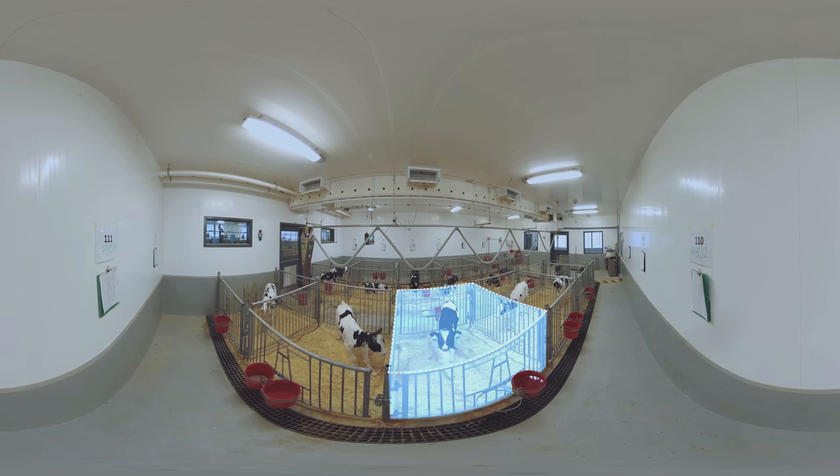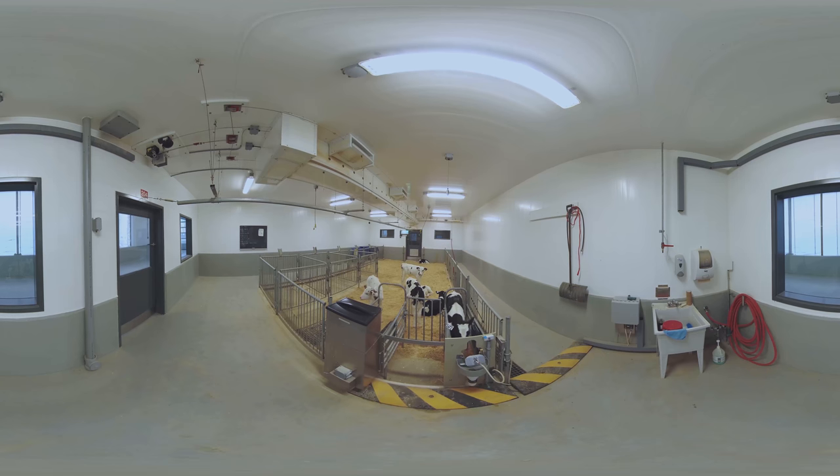Newborn calves stay in individual pens for four or five days so they can be monitored and bottle fed, after which they join the group and are introduced to the automatic milk feeder.